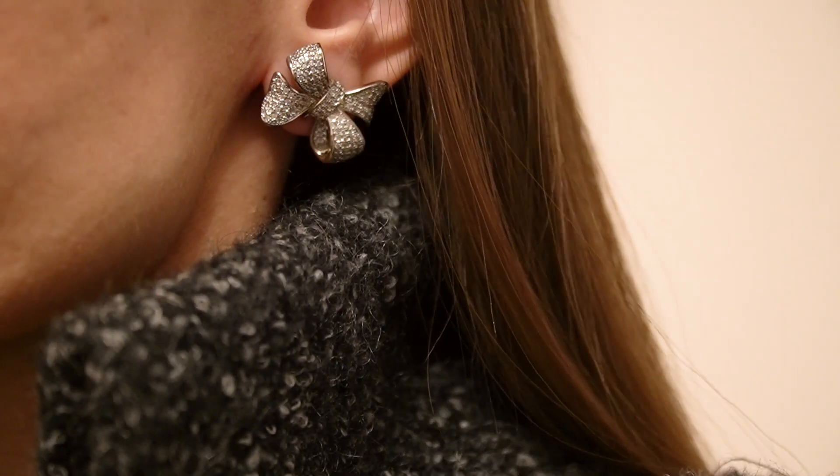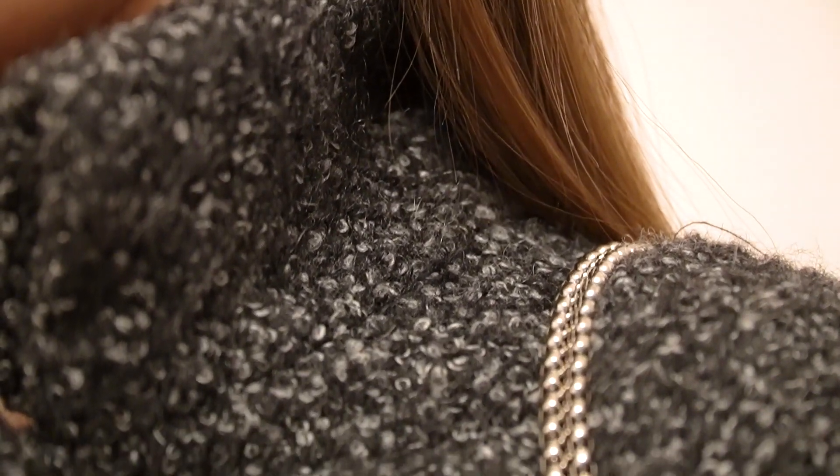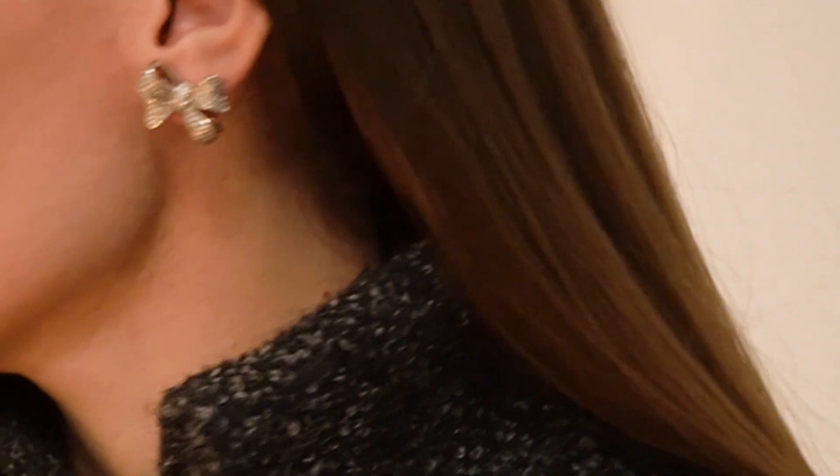Whenever I wear grey, I prefer to choose silver jewelry and accessories. For example, these elegant Sandra Teresa earrings are a really great fit.